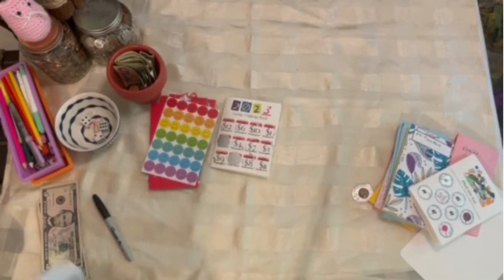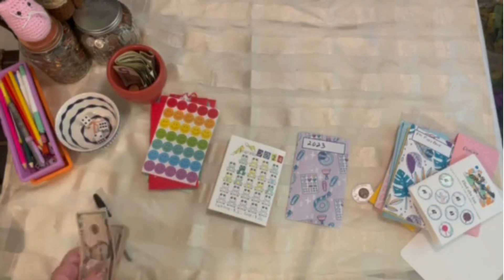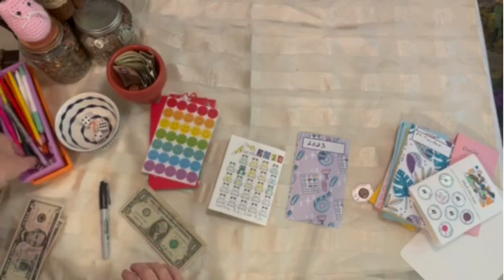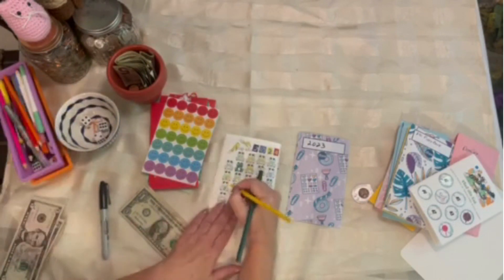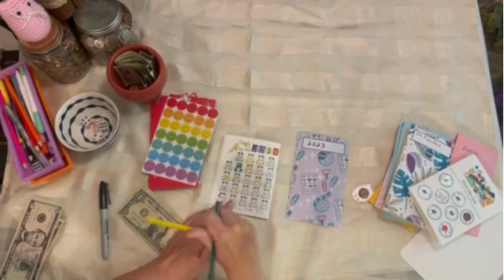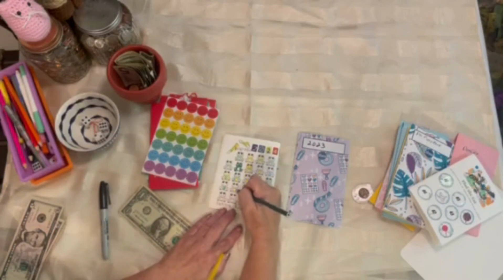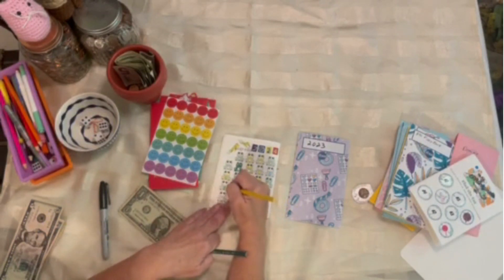Now let's flip over to the back for 2024. These are a dollar a piece. I'm going to go ahead and do one, two, three this month since I have so much money. Now let's go back and color in quickly, quickly, quickly. We won't want this video to be too long. Quickly coloring. It doesn't really help when I say quickly, quickly, quickly — it doesn't make it go any faster, but I think so in my mind.